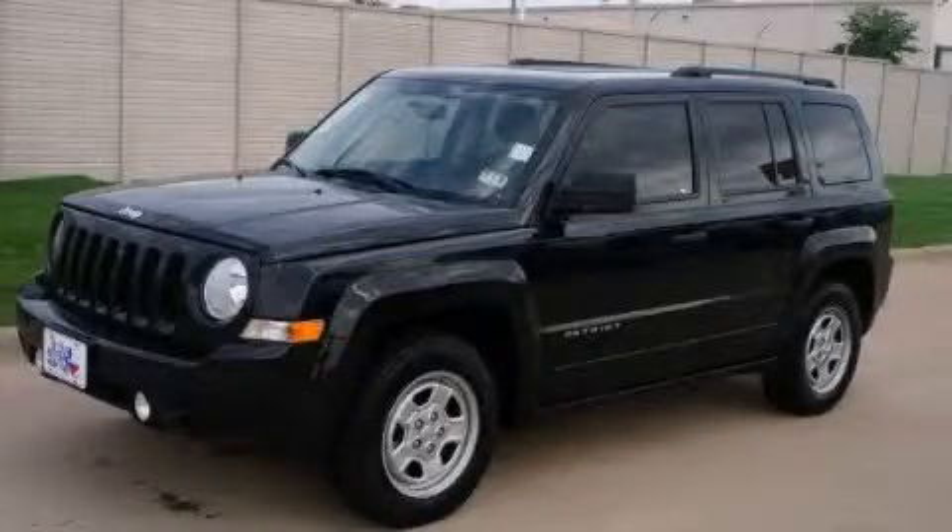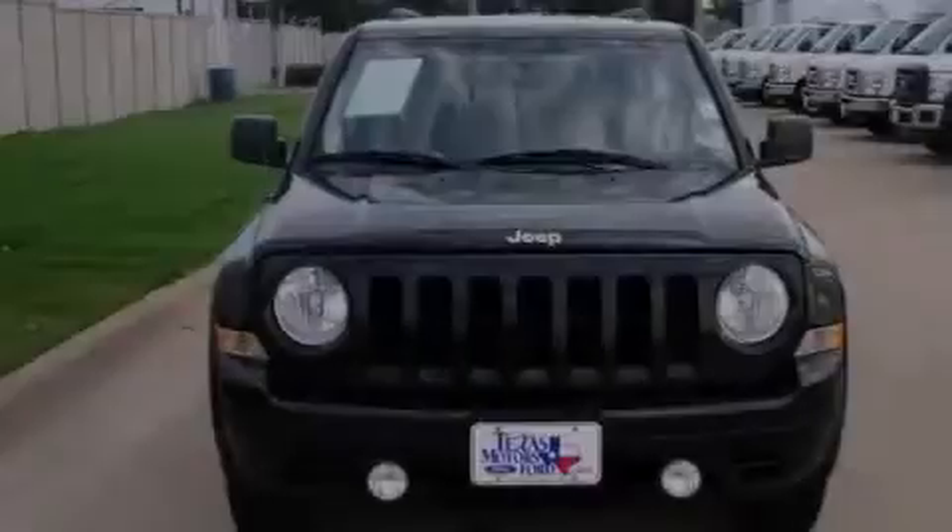This is a 2011 Jeep Patriot, a car-like ride in space like an SUV.